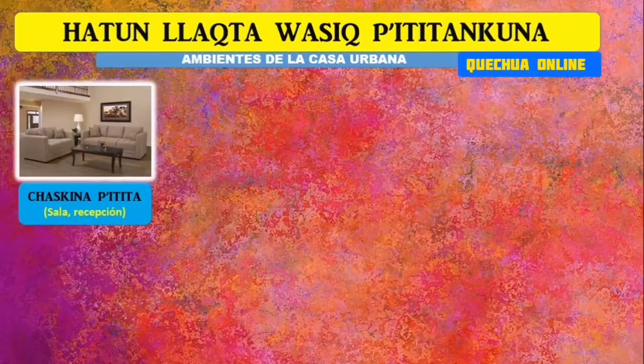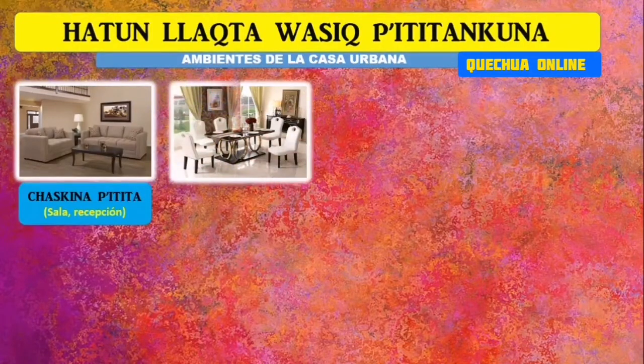El primero, ya se imaginarán qué es esto: es nuestra sala o recepción. ¿Y cómo se llama en quechua? Chasquina Ptitita. El segundo lugar es el comedor. ¿Y cómo se llama el comedor? Mijuna Ptitita.